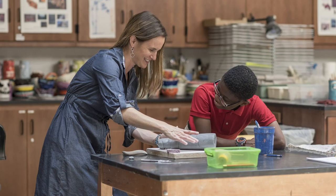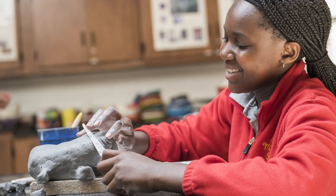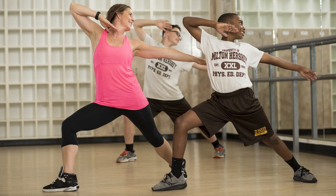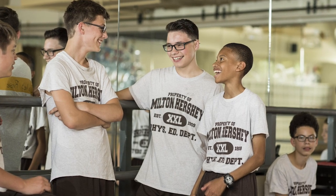Exploratory classes have students cycle through a wide range of opportunities in several different areas. For example, in visual and performing arts they will take visual art where they will paint and work with clay, they will take music, and they will take dance. The students love it because it gives them an opportunity to engage in each subject area for a little bit and then move on to something new.